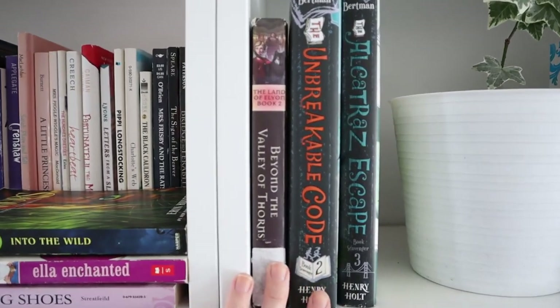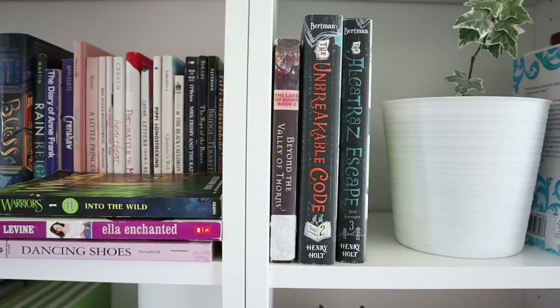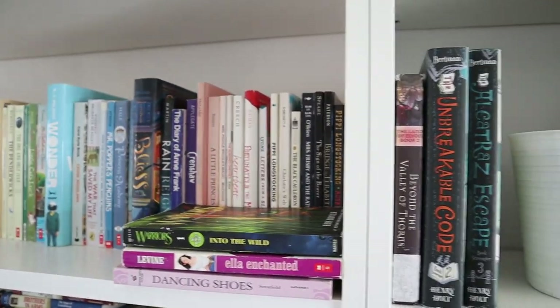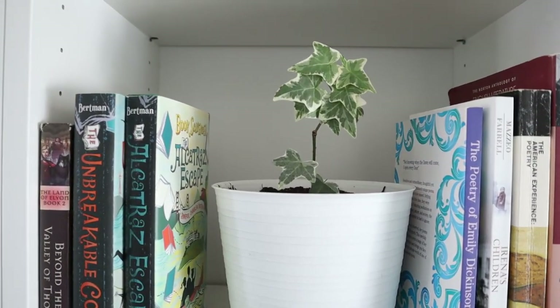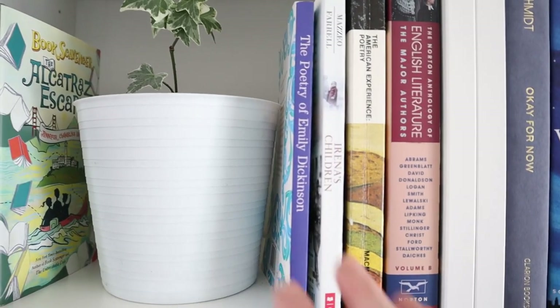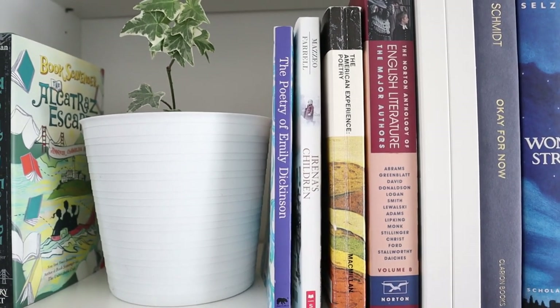These are kind of a continuation of the middle grade books shelf. And then another plant from my mom — I have no idea what it is. This is a random assortment of poetry and one historical biography kind of book.